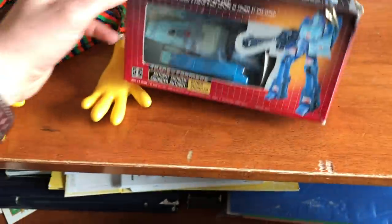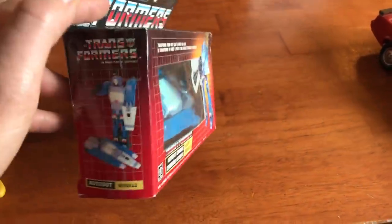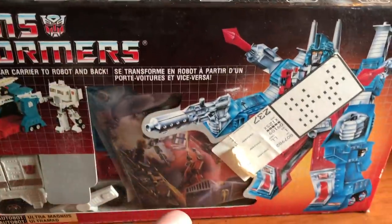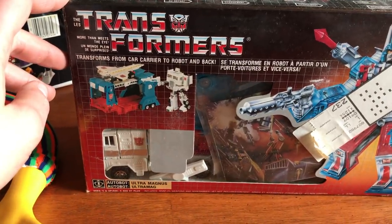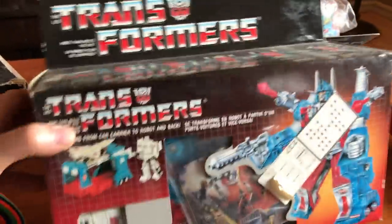These are pretty neat — these are early Transformers and they look like they may be unused. This one looks like it's maybe never even been out of the plastic container. This is an Autobot and his name is Blur. I've also got a pretty big guy here — this is Ultra Magnus. It looks like it might have been a Christmas present; the instructions are in there, so maybe this one was never really played with either. These early Semis like this are pretty collectible.